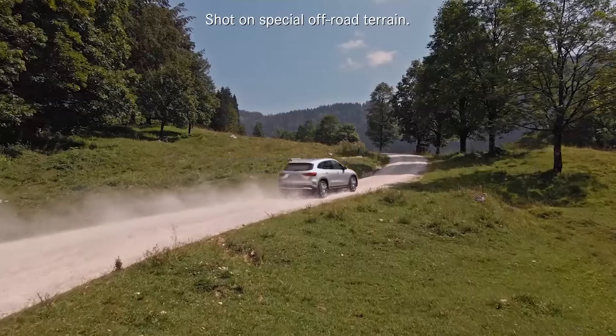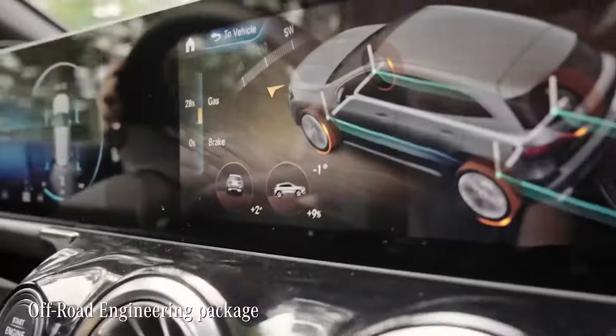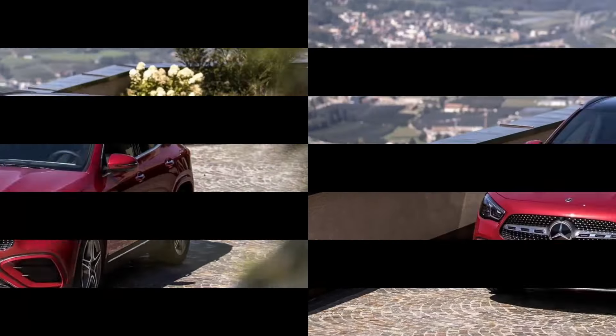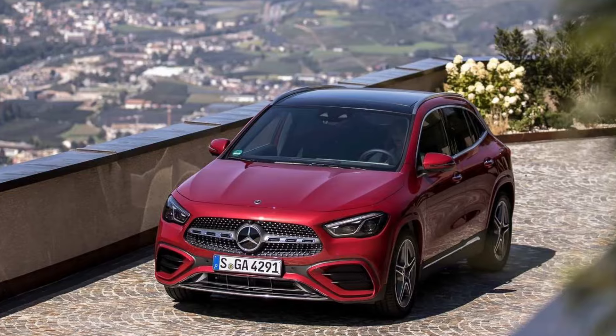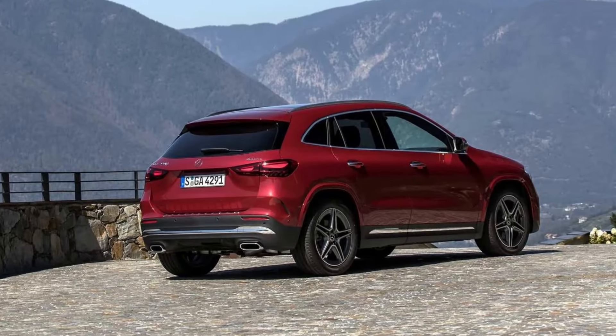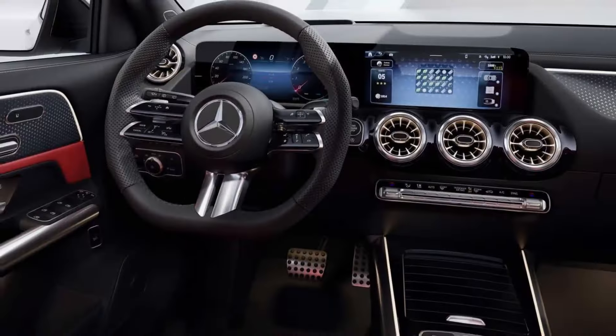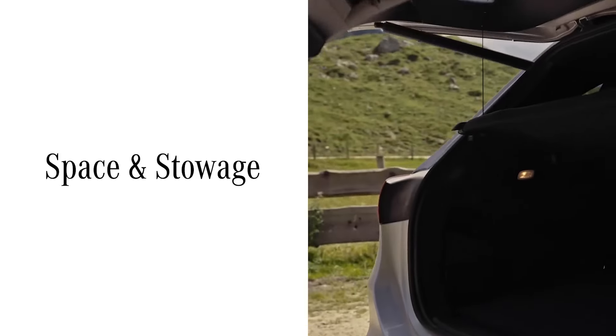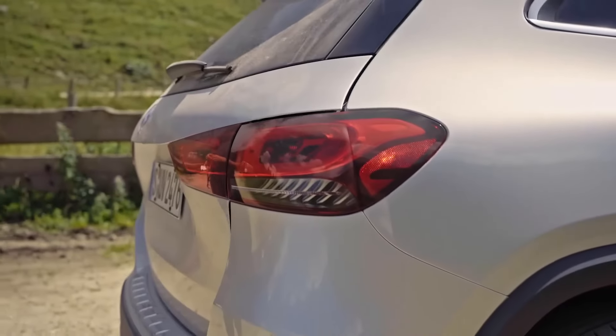Engine and handling performance are lively in the GLA 250 base trim, if not exactly pulse-raising. But what's sacrificed in performance is gained in class-leading fuel economy. The AMG GLA 35 trim and its 302-horsepower engine, meanwhile, offer a pathway to bigger thrills. The GLA also offers one of the nicest interiors in the class, with high-quality materials and soft-touch surfaces.